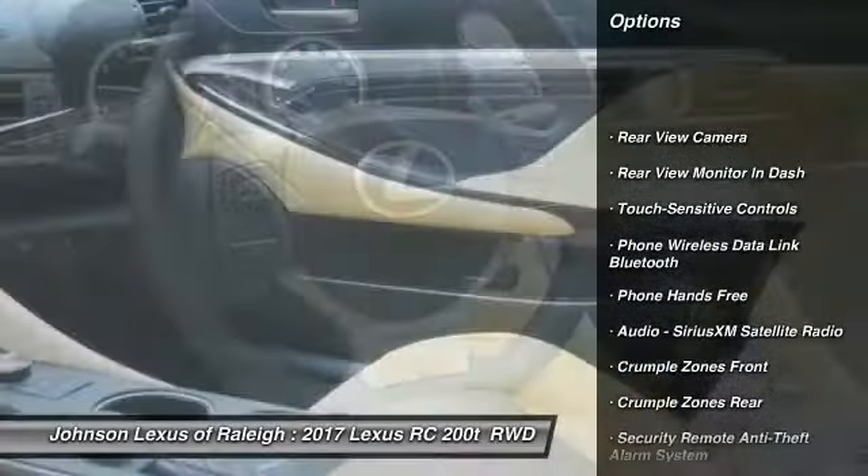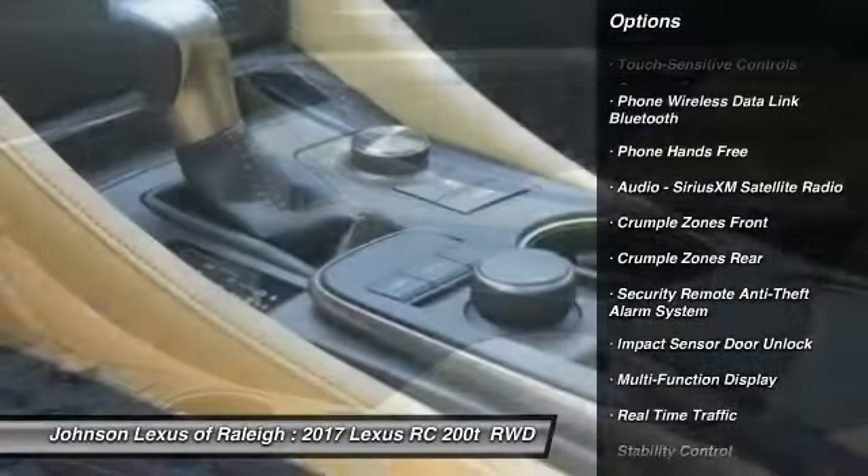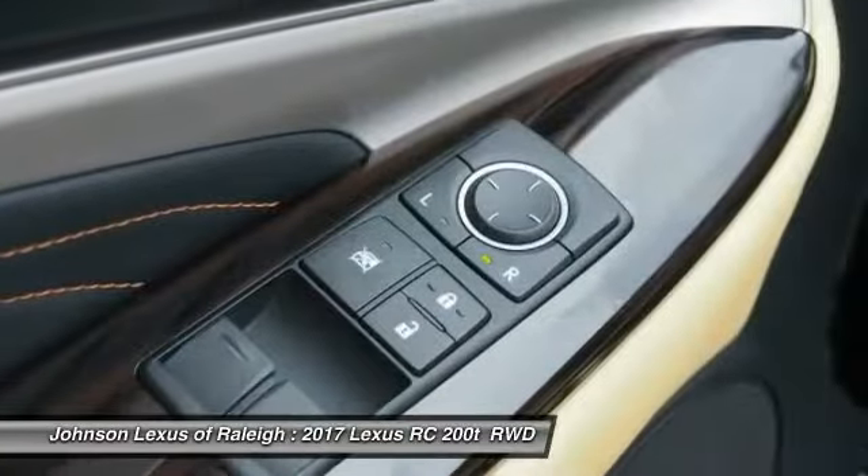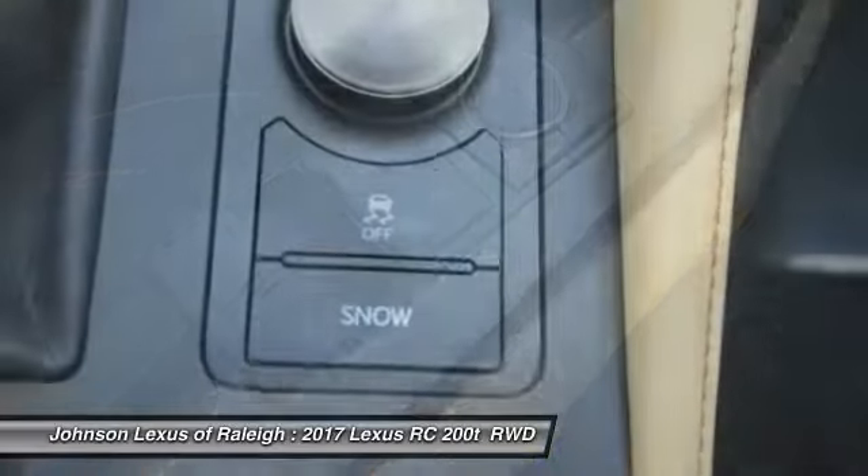Traction control, stability control, power steering, cruise control, trip computer, clock, power brakes, compass, electronic brake force distribution, tachometer.